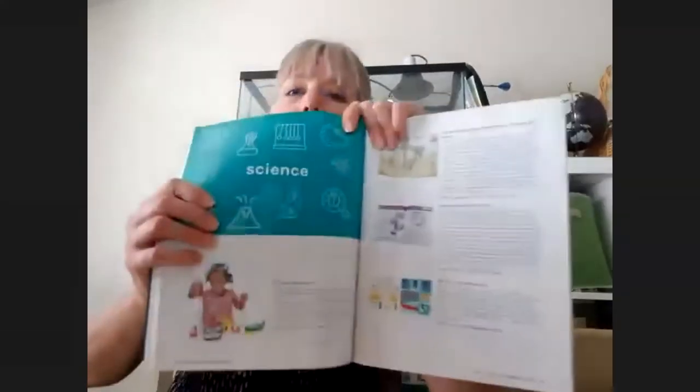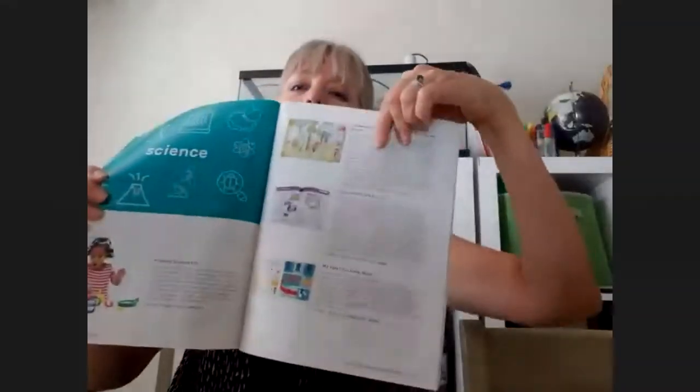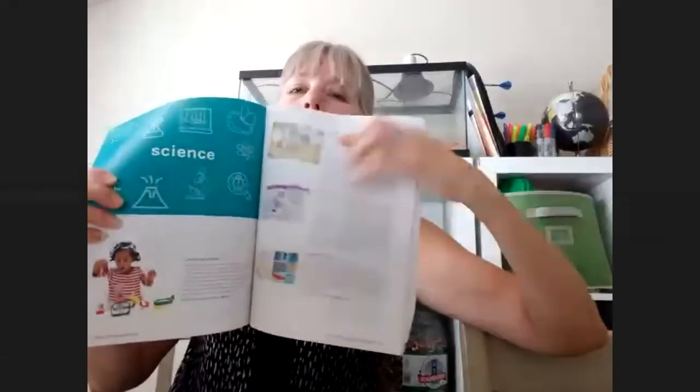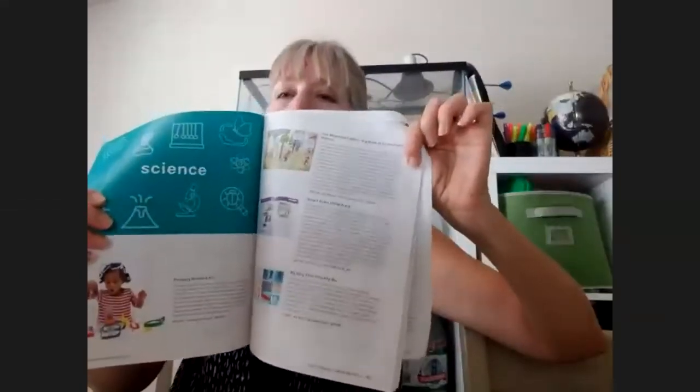So this is science — it'll literally show you each item they sell in science and a full description of what it is. If there's something in the grade level in science that you don't really like, you can go and pick another item and swap them out. So that's huge.